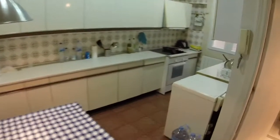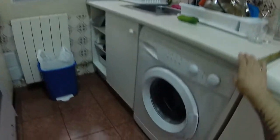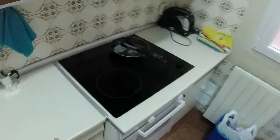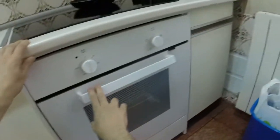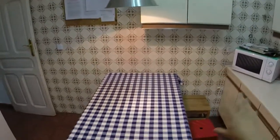Now let's see the kitchen and the other bathroom. Now we are in the kitchen. We have two fridges. We can see here a single sink. Here we have a washer. And in this side we find this electric stove. We can see this oven. We have a toaster. And we can see here a microwave and this rectangular table with some chairs. We have this window that has a view to the light well.